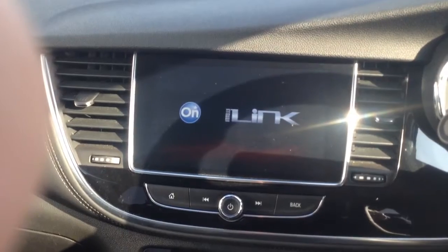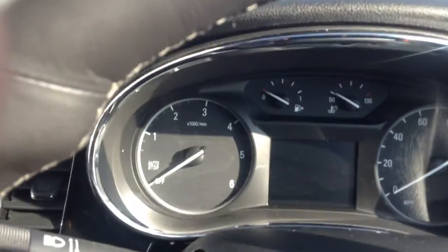In the cabin on this particular vehicle, being the six speed diesel version, you have the six speed gearbox as well as the Vauxhall IntelliLink system. The car has done 13,841 miles and is in really good condition.